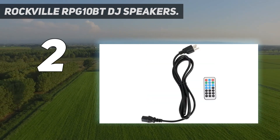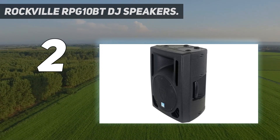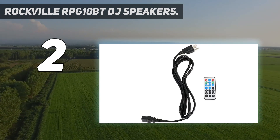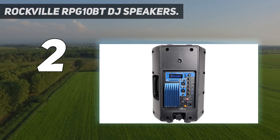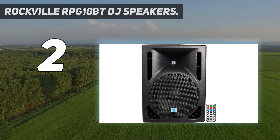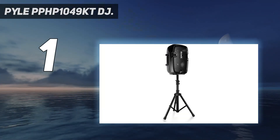The RPG 10 BTs come equipped with high-power long-throw 10-inch woofers with two aluminium voice coils, providing incredibly deep bass and acoustic power. The speakers have a frequency response of 45 Hz to 20 kHz and a maximum SPL of 122 dB peak power. They also support microphone input via XLR or TRS stereo jacks with volume control.